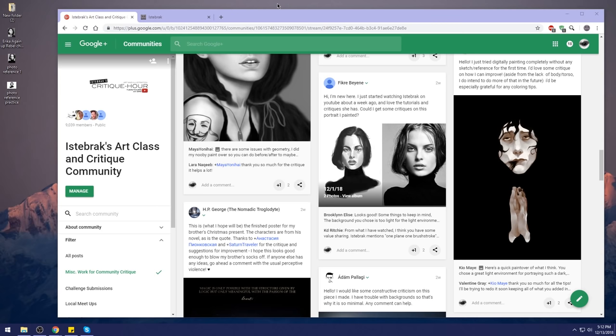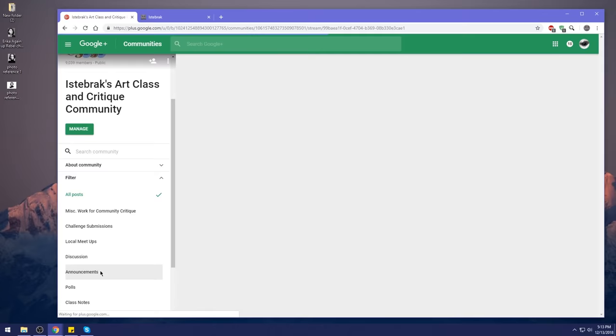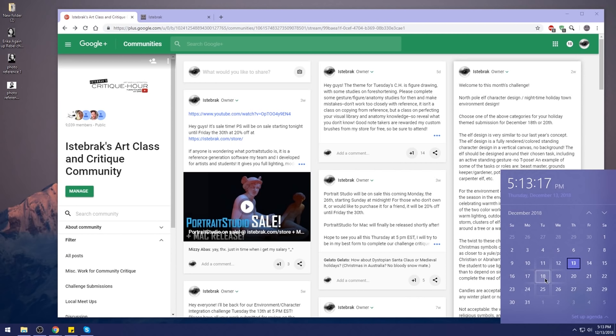Let's get started. I have a couple of announcements. Please join the community challenge — it's pinned to the community tab. It describes everything you need to do. There are two kinds of designs due on the last class day, which is next Tuesday. This Tuesday is our last class before the Christmas holiday.